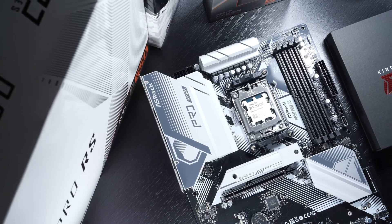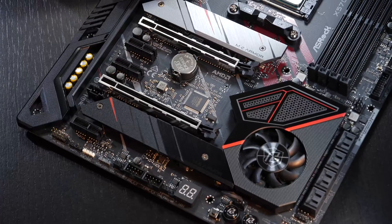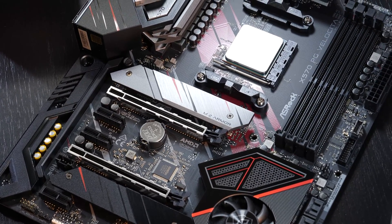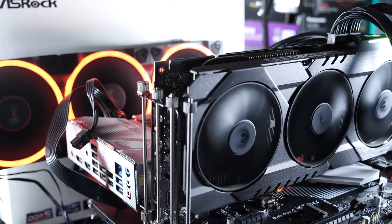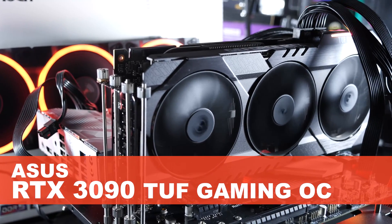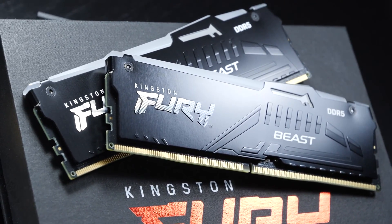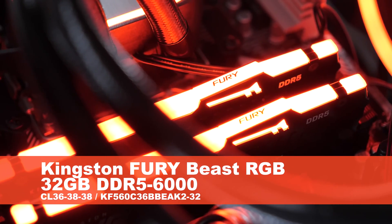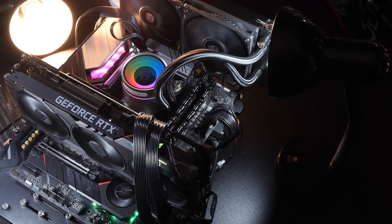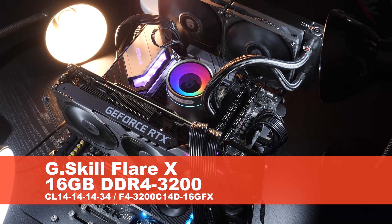Test setup: the 7600X is taking a nice comfy seat on the ASRock B650 Pro RS motherboard. Meanwhile, the 5600X and 3600X are on the ASRock X570PG Velocita. Taking on GPU duty is my usual ASUS RTX 3090 TUF Gaming OC. For the AM5 system, I'm using Kingston Fury Beast RGB DDR5, 6000MHz, 32GB CL36 RAM. On the AM4 systems, we're looking at G.Skill Flare X DDR4, 3200MHz, 16GB CL14 memory.